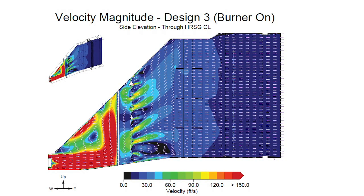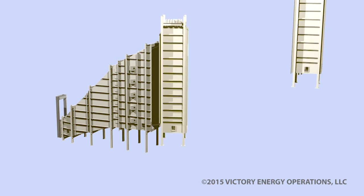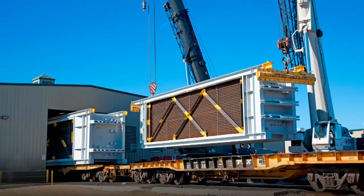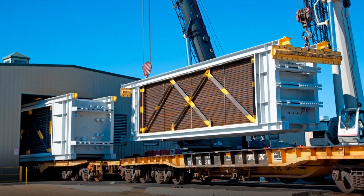With in-house flow modeling, each product is engineered to be the perfect fit for your specific needs. All GT-HR-SGs feature modular designs with multiple pressure configurations where applicable, and each unit is shop-assembled to the extent possible for efficient delivery and installation.